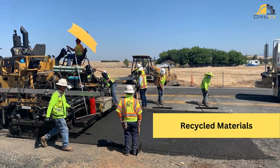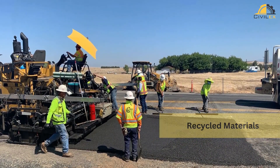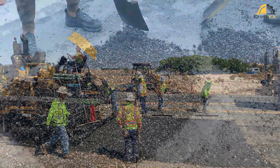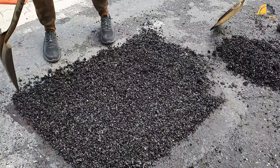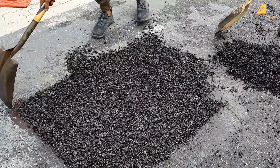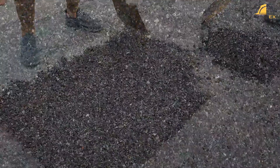Another sustainable approach is the use of recycled materials in pavement construction. By incorporating materials like recycled asphalt, concrete, or aggregates, we can reduce the demand for virgin resources and divert waste from landfills. These recycled materials offer comparable performance to their conventional counterparts while reducing environmental impact.